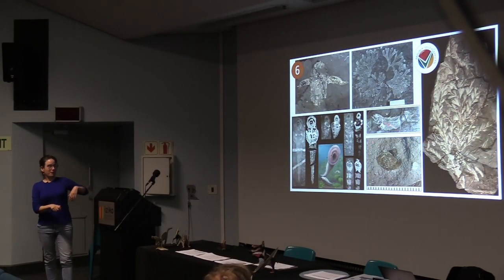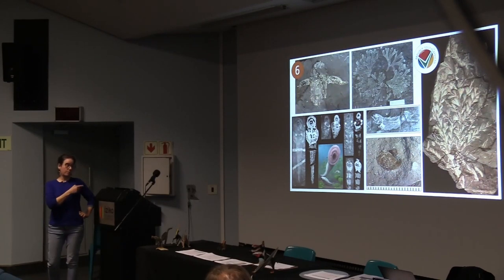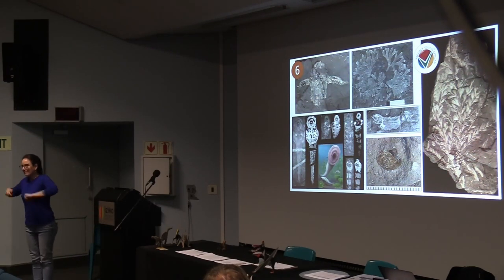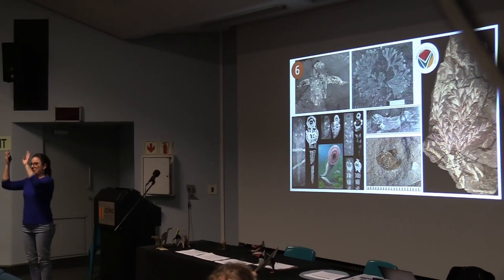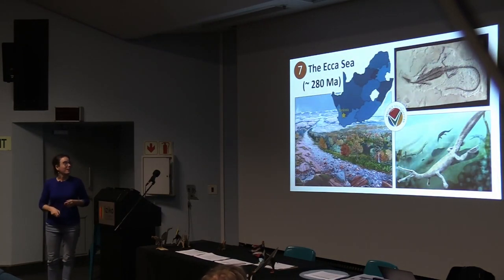Other examples from this site: preserved seaweeds, Placoderms, and lampreys. We actually have the earliest example of a lamprey in the world, and not only that — we have an example of embryonic development of lampreys, with fossils of baby lampreys all the way through to adults. This site is super significant globally, not just in South Africa. And lampreys still exist today — they made it past the Devonian mass extinction, the PT boundary, all of them. Some guys are really survivors.